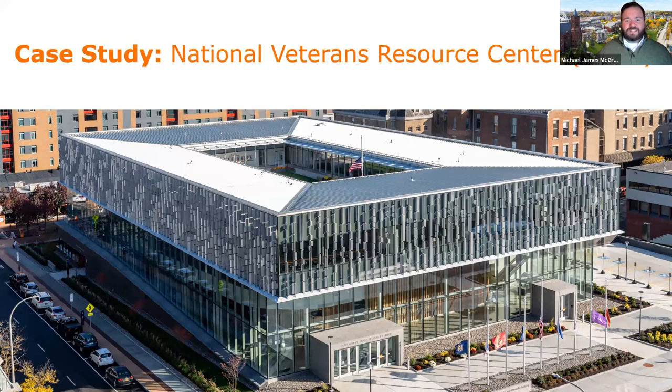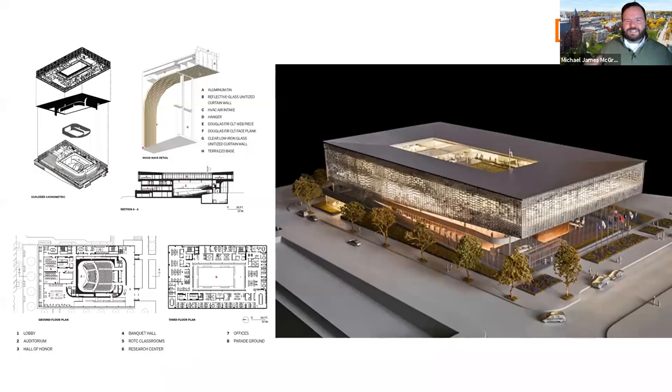Throughout the next couple of slides, we're going to look at the different stages of building a space. Each of our colleagues is going to lead one of those discussions, talking about how at Syracuse you can learn what it takes to create those spaces, be a part of that design, bring it to fruition, and how we'll prepare you not only through academics but through experiential learning opportunities, study abroad, and internships. We're going to start from the genesis of any space — the actual plan, the design — and I'd love to have Dana lead this part of our conversation.